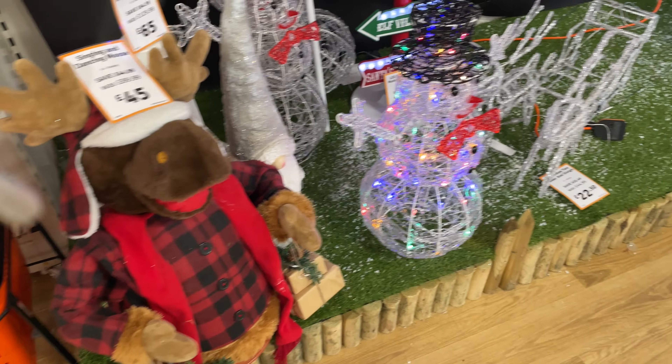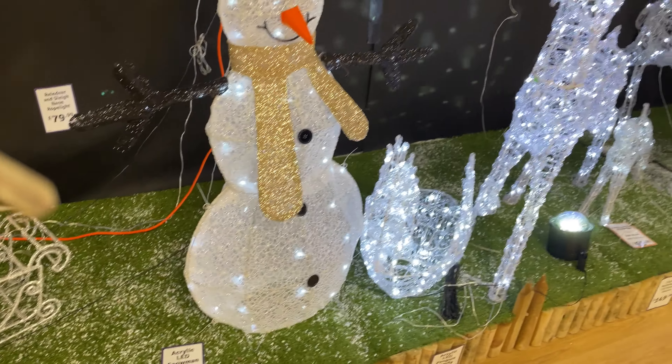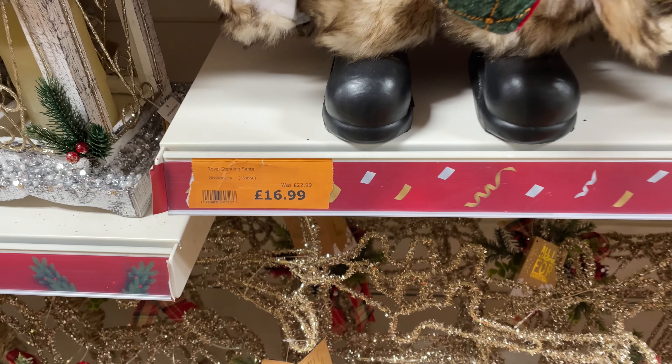The light-up Christmas displays are still there and I imagine they'll be reduced to clear very soon — probably around Christmas Eve or shortly after. These Christmas statues were also reduced from £22.99 to £16.99; they had loads available so they probably haven't sold too well. Potentially a good bargain to pick up for next year.